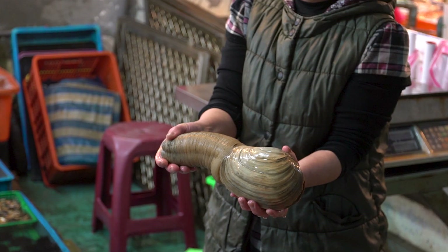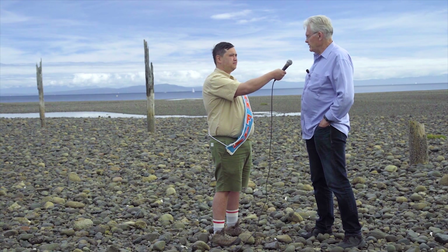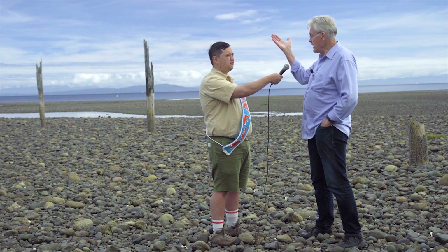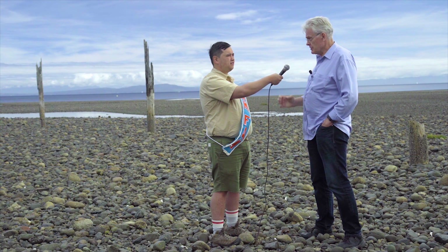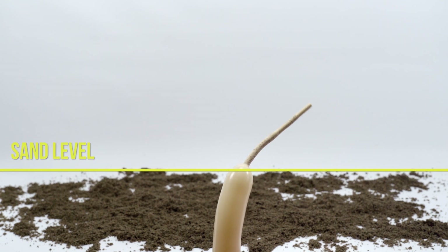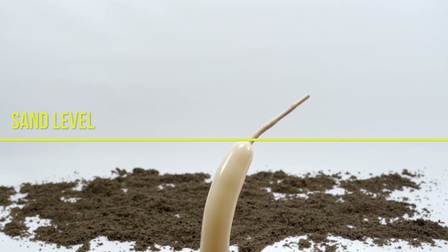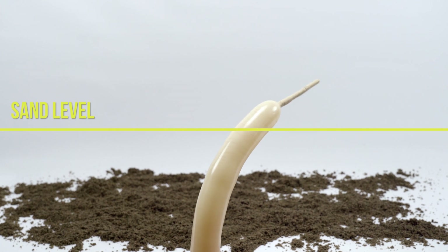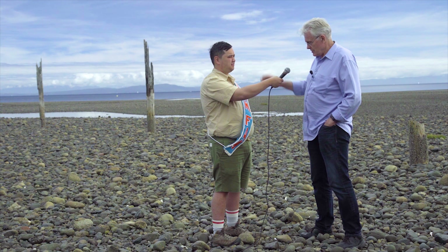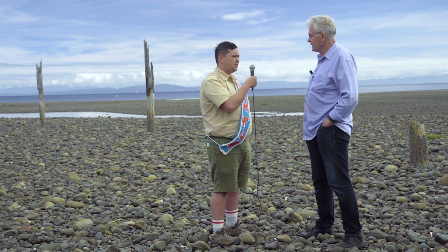They burrow down into the sand as a way to protect themselves from predation. Normally they only go down about two feet, but if the sand starts to shift over time — and because these animals can live to be 150 years old — the sand might build up two or three feet higher than where the clam is located. And since it can't move, the only way it can survive is to have its siphon grow longer. The deepest ones I've seen were over five feet long. So if you had the tip of the siphon up by your face, the body of the shell would be on the ground.